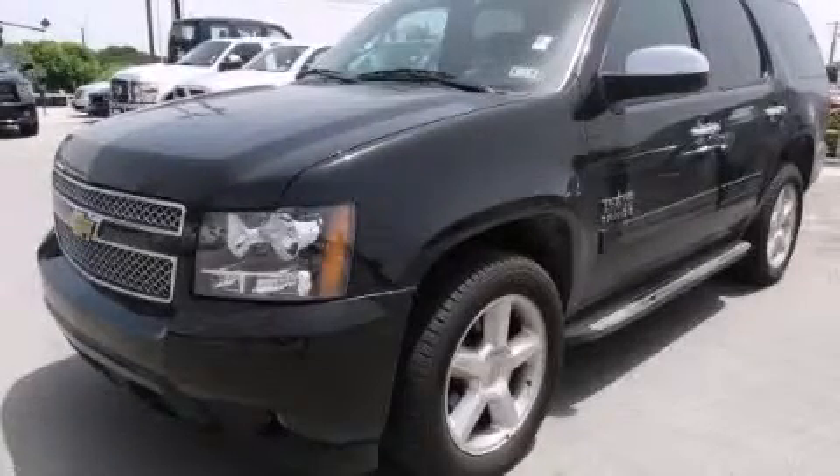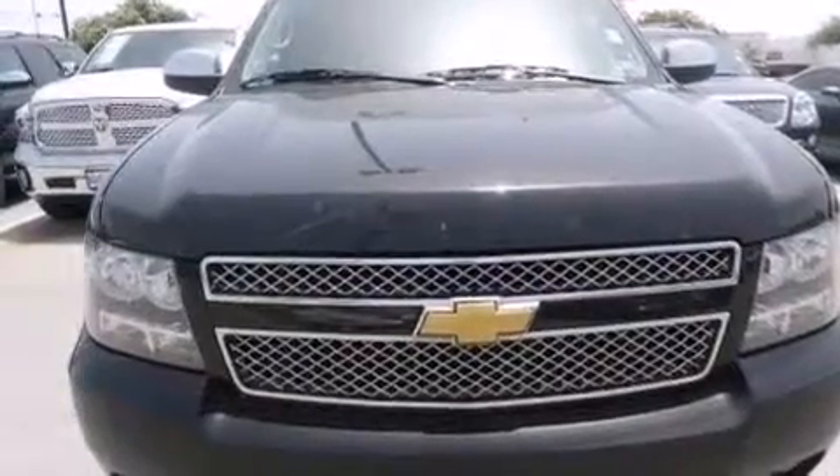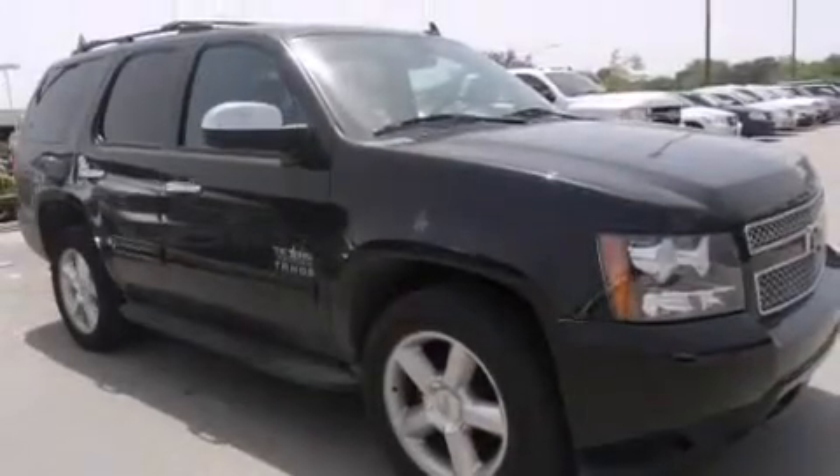This is a 2013 Chevrolet Tahoe, for when safety, size, and space are of importance. It features a 5.3-liter, eight-cylinder engine and an automatic transmission.